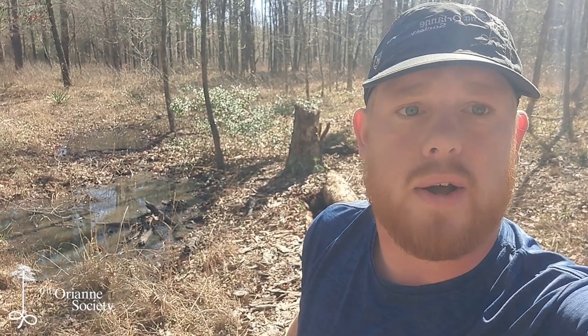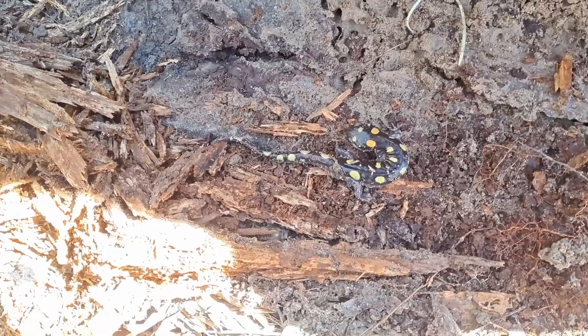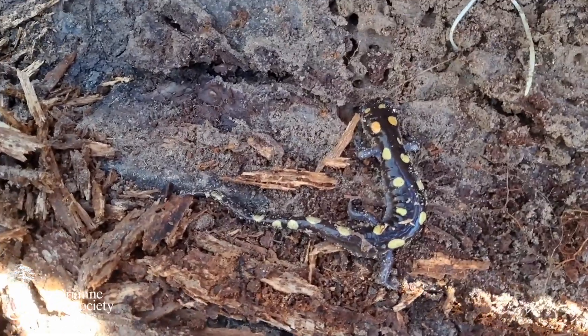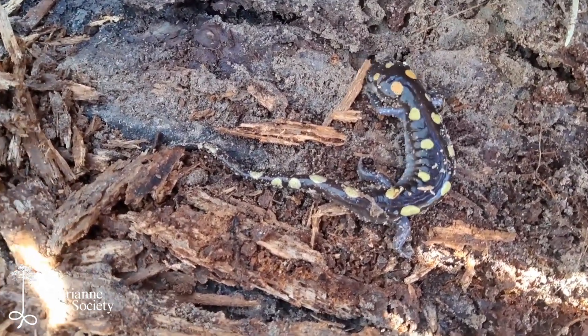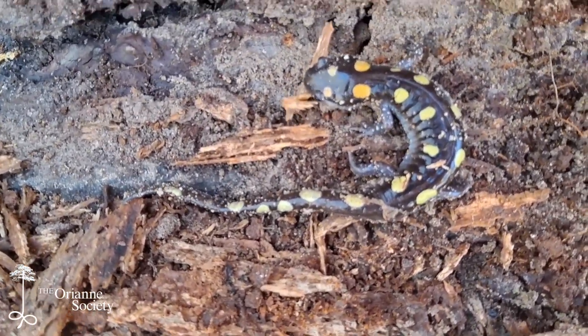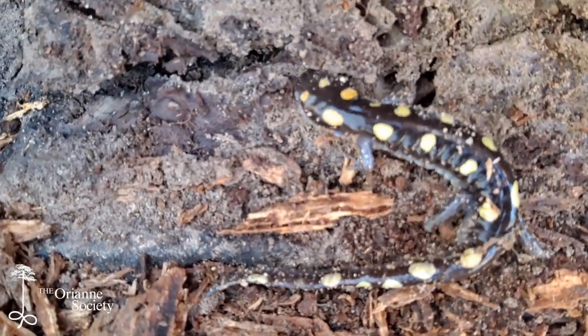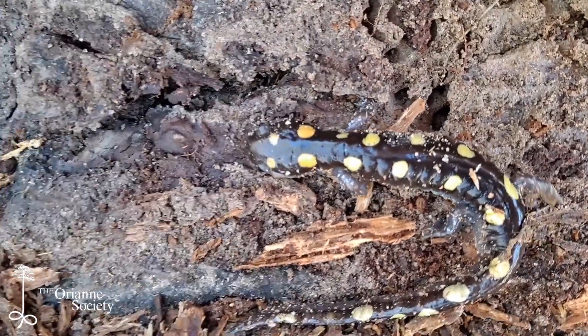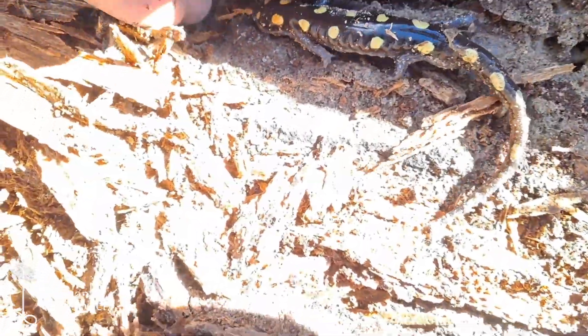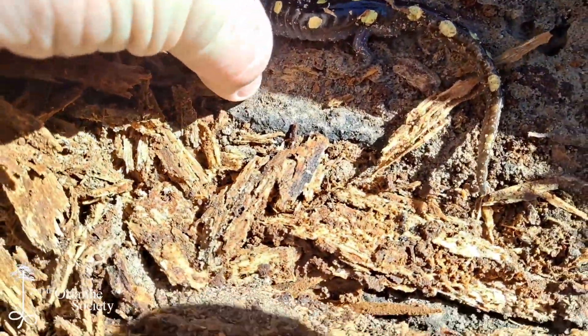I've been out here flipping a few logs trying to find any straggler adults that haven't gone back into habitat and are still hanging around, and I lucked out. I flipped this big pine log next to this little wetland and found this beautiful young male spotted salamander — just beautiful spots. You see their bright yellow on the body, and towards the head on this individual they start to turn a little orange. Really, really beautiful salamander.